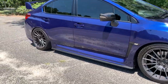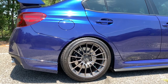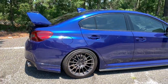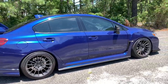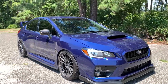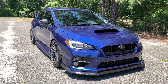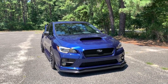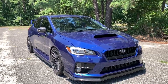For suspension, I believe it's the Gen 6 Fortune Auto 500s on 7k Swift springs all around. I daily drive the car, so I didn't want anything too harsh. I drive my kids and family in here, so I wanted something sporty yet comfortable for every day. I've had them on for almost 20,000 miles and they're my favorite coilovers — quiet, compliant, and no issues.